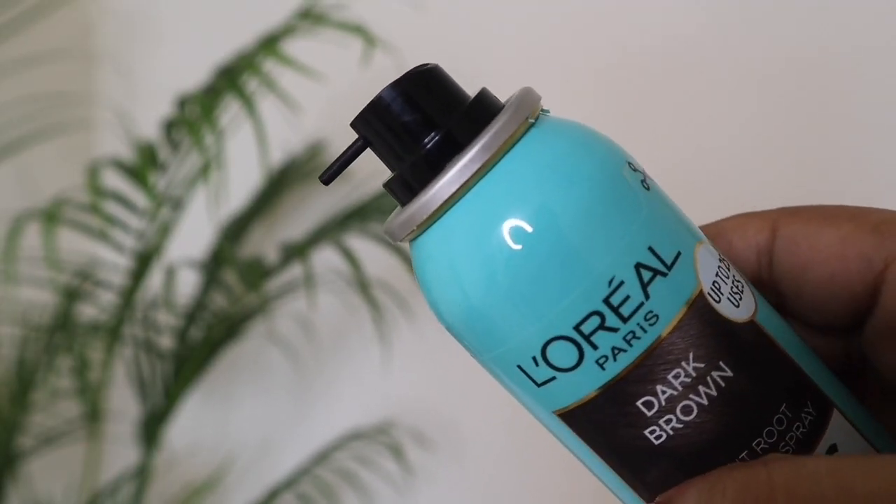My husband has gray hair and I will quickly apply it to show you. You will see the hair color, but it will be temporary and easy to apply anywhere. You can apply it on dry hair.